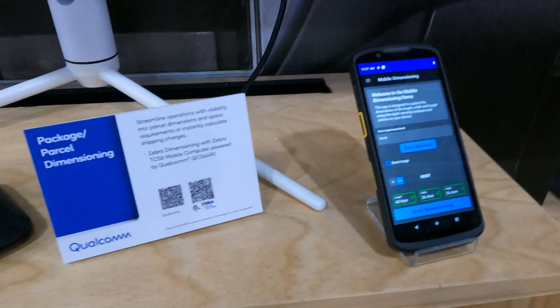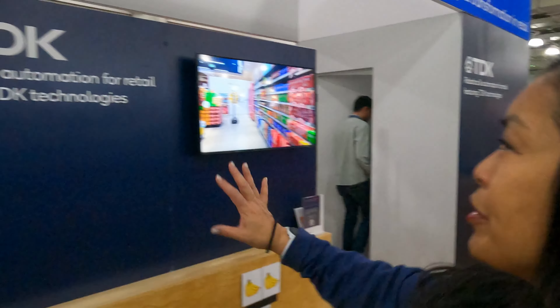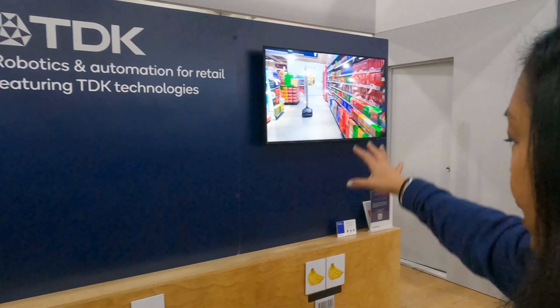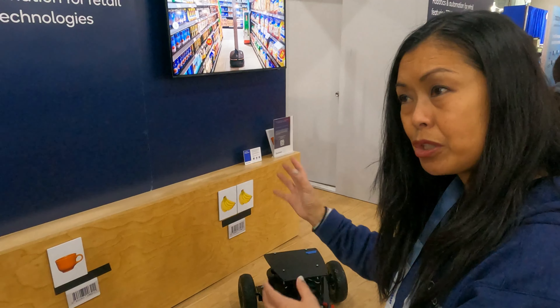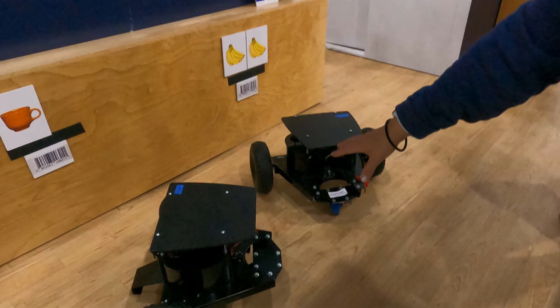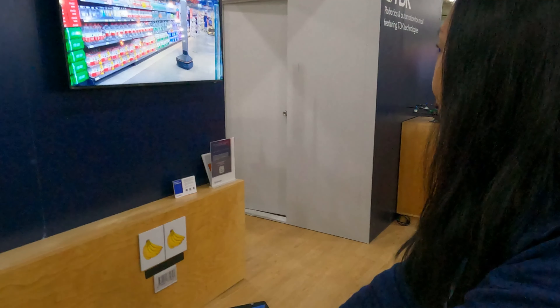That is package and parcel dimensioning. This is utilizing robotics and automation for retail in a lot of different ways. This particular demo is showing robotics scanning shelves for inventory in the wrong place, or if inventory is out and they need to notify somebody to restock or reorder. This one is based on the RB5 reference design. We partner with TDK as well as Modal AI for this reference design so that customers can come and build off of this platform.